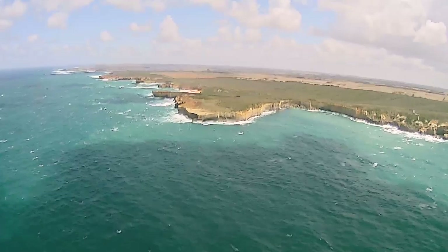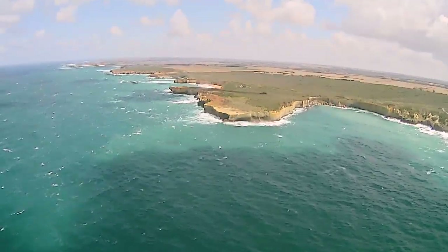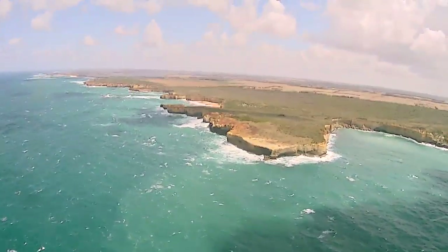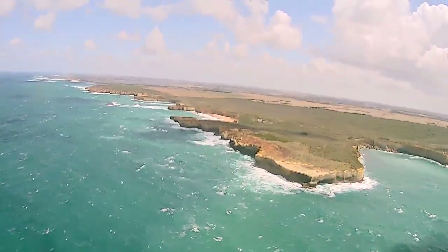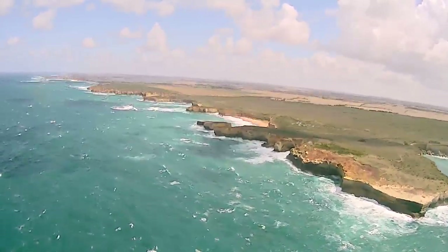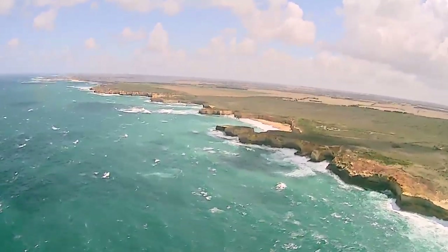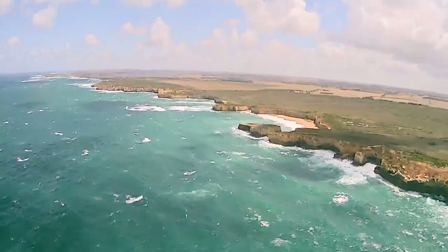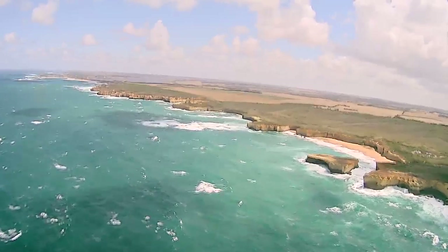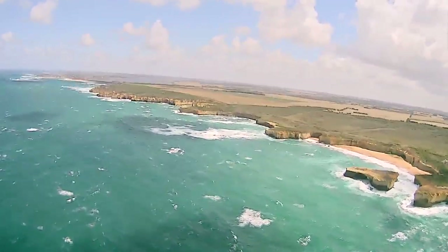As we come around this next point, this is where you'll see the London Bridge formation. It doesn't quite look as much like London Bridge as it used to — its second archway that used to connect it to the mainland collapsed back in 1990, leaving two people stranded out on the rock formation. Since that collapse, it's more commonly referred to as the London Arch rather than London Bridge. That big gap down the right-hand side is where the second bridge used to stand before it collapsed into the ocean.